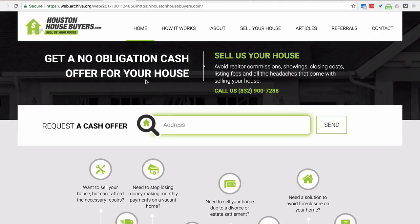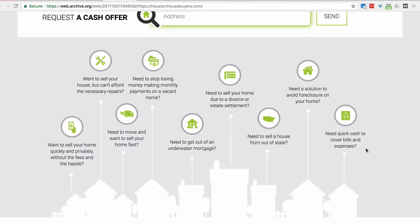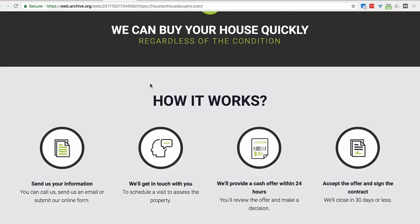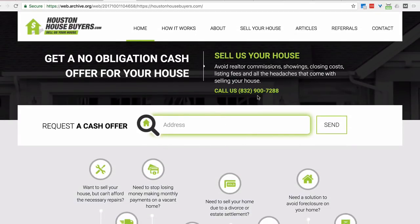Over here on the prettier site - we have a good call to action: 'Get a no obligation cash offer on your house.' That helps. Avoid realtor commissions, showings, a phone number, request a cash offer - cool. But this one button is probably losing them 10% of their leads by the size of it and the words in it. This section is good copy but most people are not going to read it because it's not bolded and it's presented in a way that's confusing to the eye. The 'how it works' section is there, but what if I'm in probate? What if I'm in another situation? They didn't answer it.